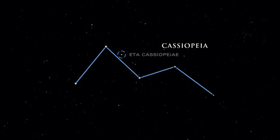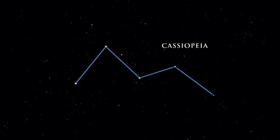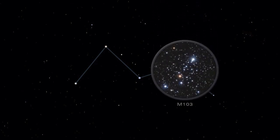Eta Cassiopeia is a wonderful and colorful double star. Use binoculars or a small telescope to discern its gold and blue hues. M103 in Cassiopeia is a fine open star cluster with a prominent red star near the center. Its fan shape is evident in binoculars.